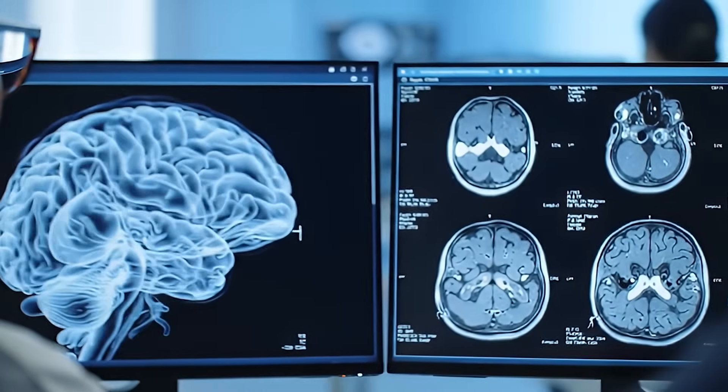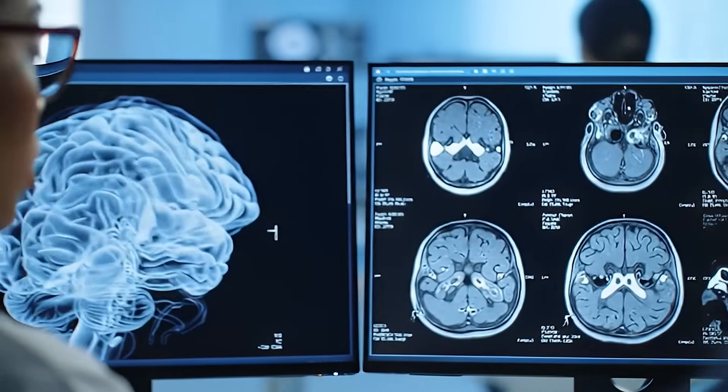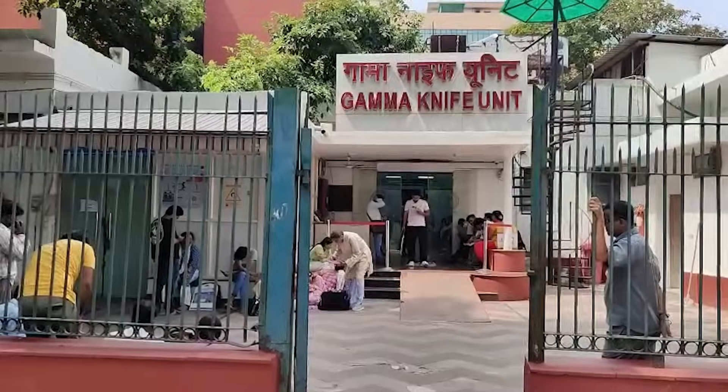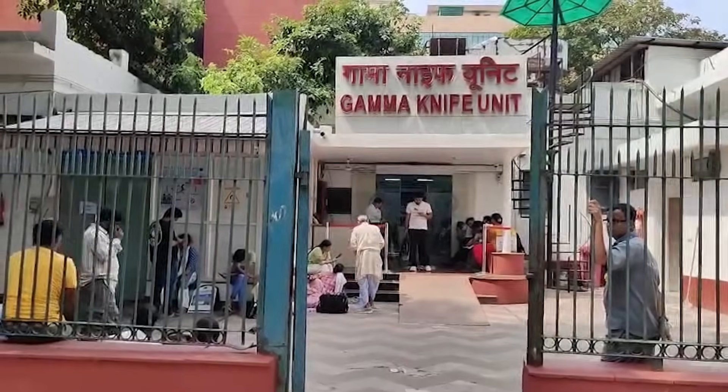After visiting the neurosurgery OPD on the assigned day, the doctor will examine you, review your medical history and scans like MRI and CT, and then decide whether Gamma Knife is suitable for you. If you are found suitable, the neurosurgery team will refer you to the Gamma Knife center located at the cancer building at AIIMS Delhi.